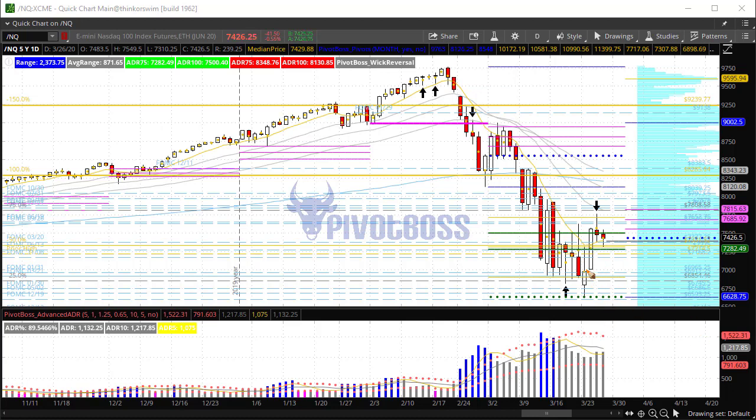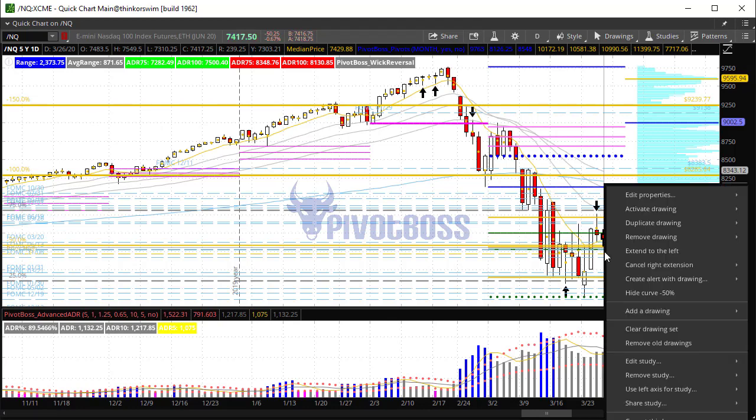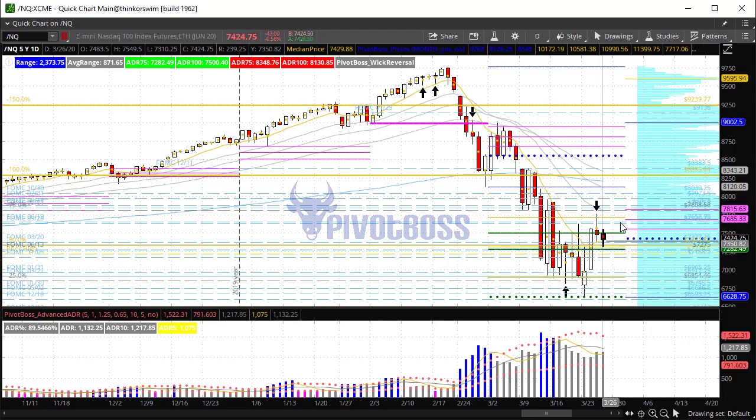That said, same deal here — we have the strong low from Monday and the continuation higher, which we identified early Monday morning in our pre-market report. We're now seeing a failed new low on a short-term basis. The question is whether it can continue to hold 7,300. If so, perhaps we see more short-term strength, with the next level up taking us into about 8,000 to 8,100 into that LVN above. The trend is down, bears are looking to defend, and it looks a bit more prominent in the NQ versus the ES. But both continue to remain within their bullish short-term counter-trend bounces.